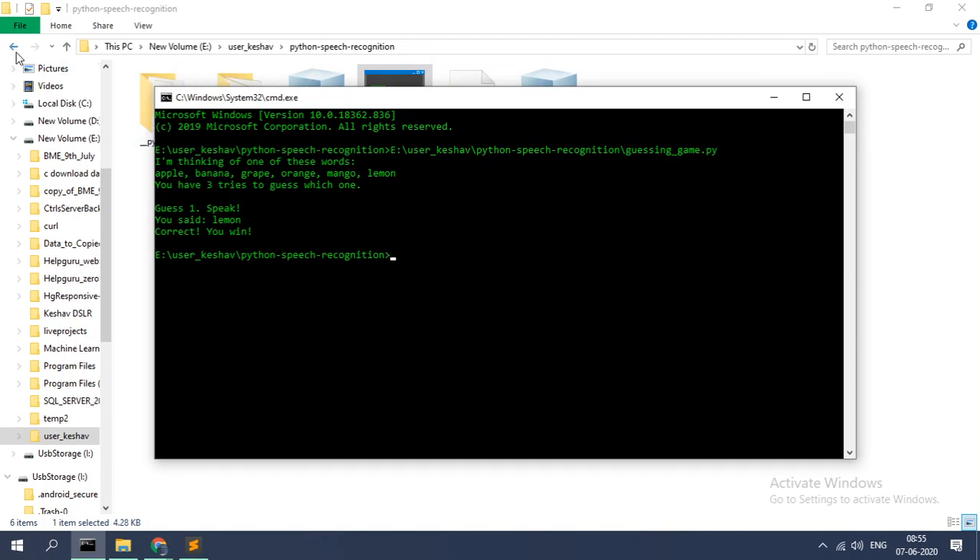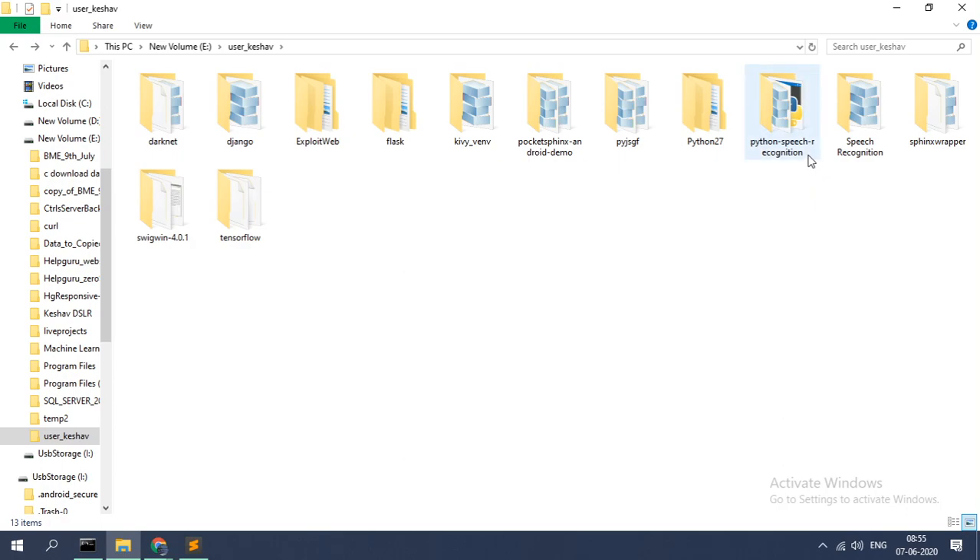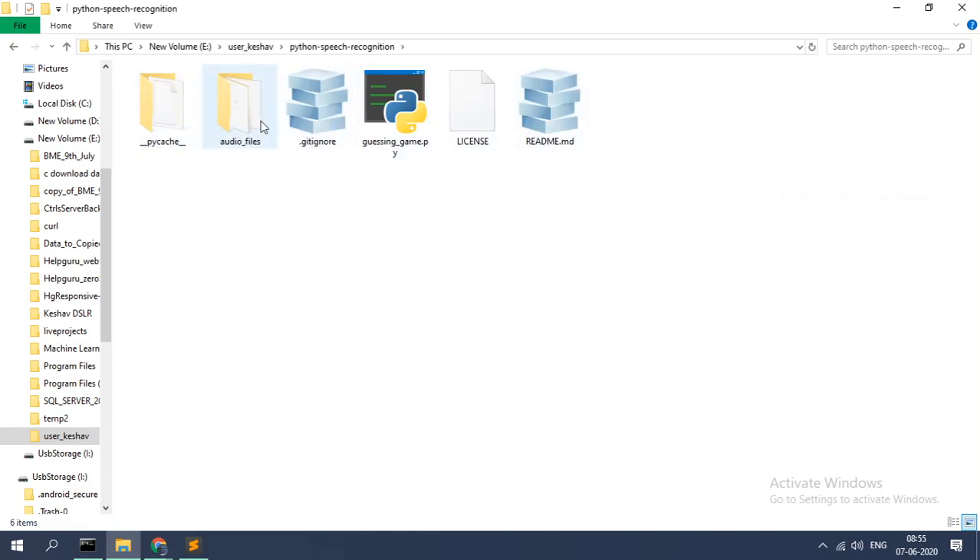Okay, so this is a speech recognition module that uses the Python speech recognition module called Pocket Sphinx.